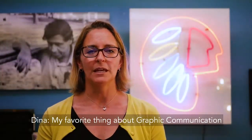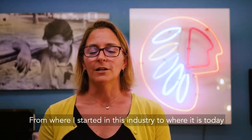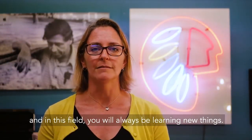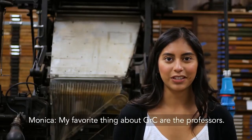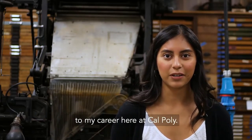My favorite thing about Graphic Communication is its constant evolution. From where I started in this industry to where it is today is a big change. I always like learning new things, and in this field you will always be learning new things. My favorite thing about GRC are the professors. They've all added a lot of meaning to my career here at Cal Poly.